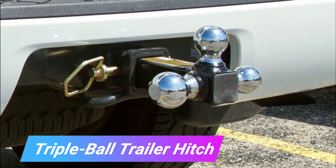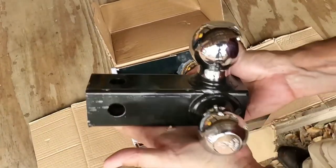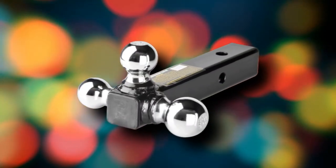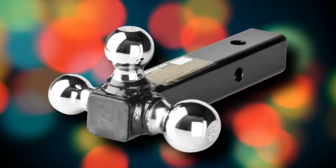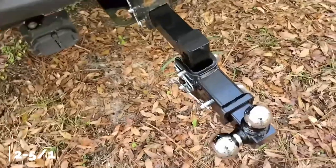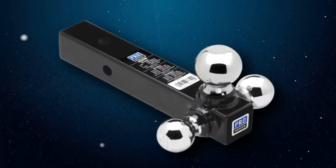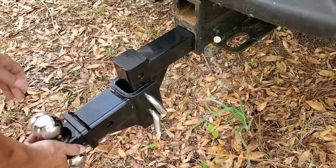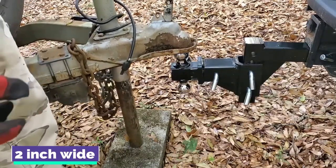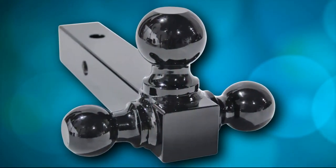Triple Ball Trailer Hitch. This truck addition may not be high-tech, but it is certainly quite ingenious in its design. This one is adjustable and comes with a ball for each of the three typical sizes: 1-7/8-inch, 2-inch, and 2-5/16-inch. As a result, you won't need to carry a separate set of hitches in your truck that accommodate common ball sizes. The hitch is designed to fit into a receiver that is 2 inches wide and comes with weight ratings that are proportional to the diameter of the ball.